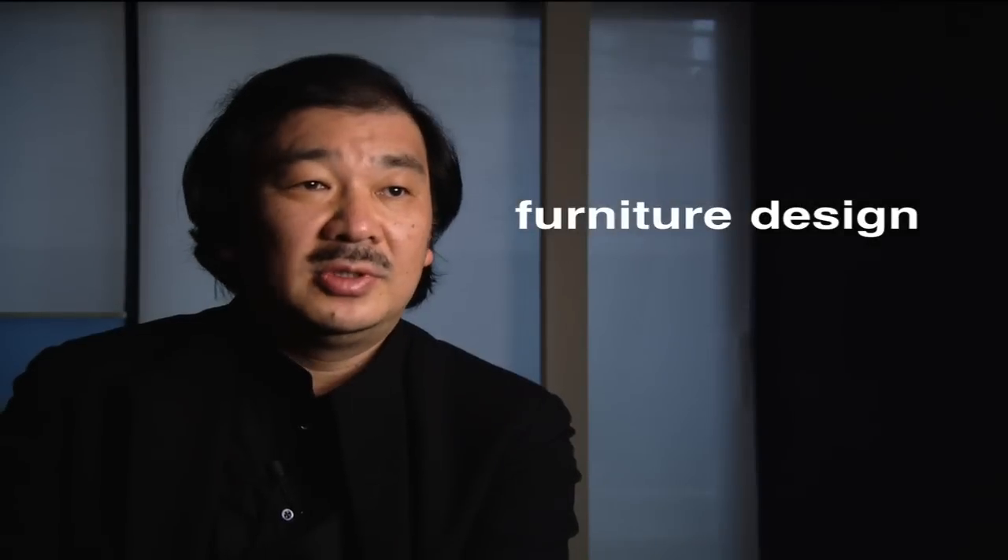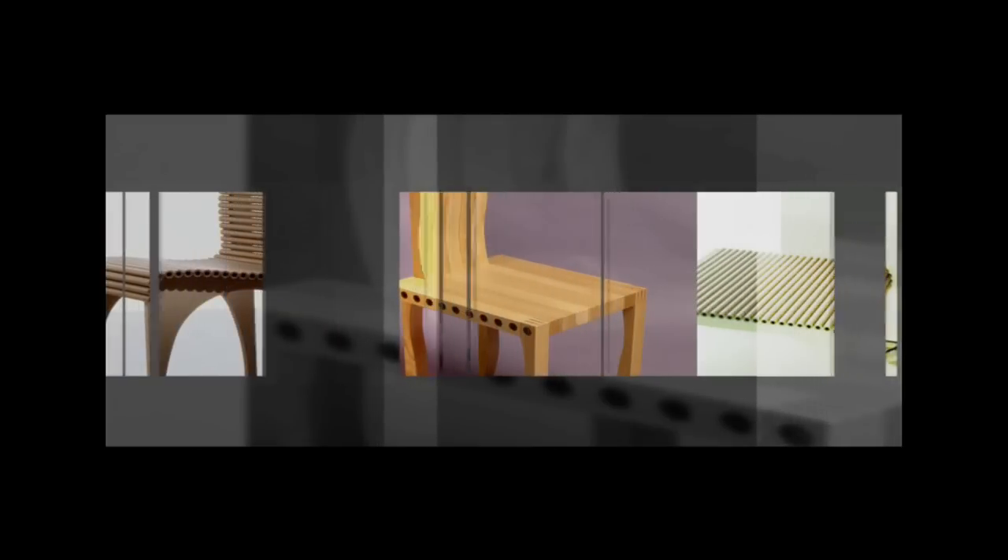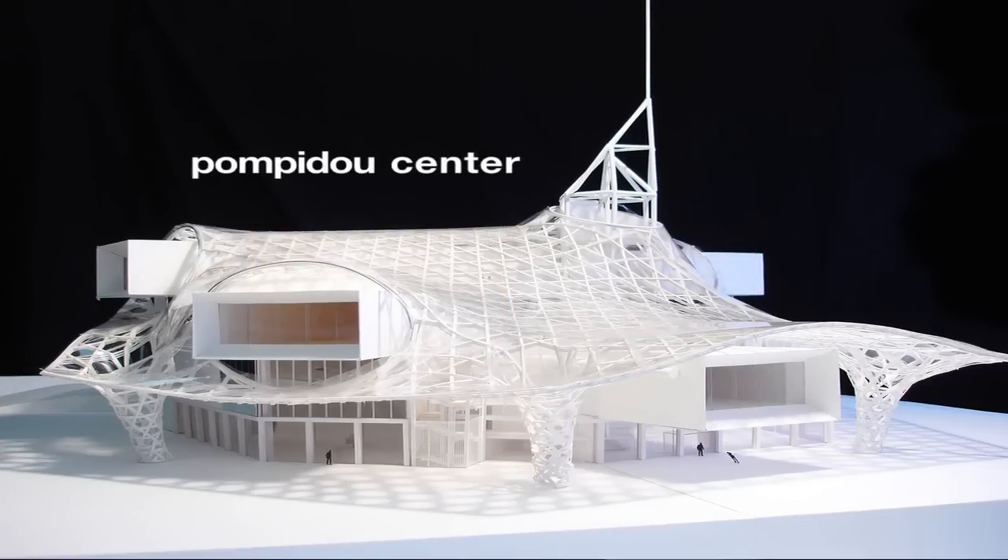Right now I'm developing new furniture which I'm hoping to bring to my new Pompidou Centre. The idea for this furniture came from the timber roof in Pompidou Centre in Metz, so I tried to design something which has a relationship to the main building.